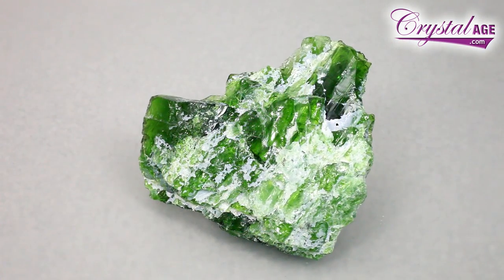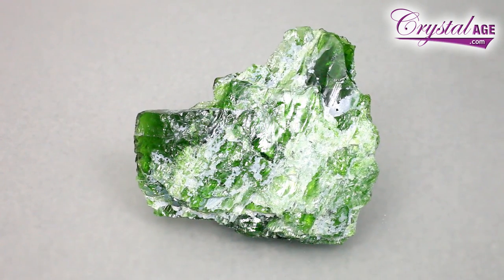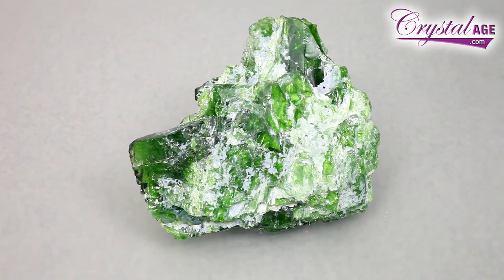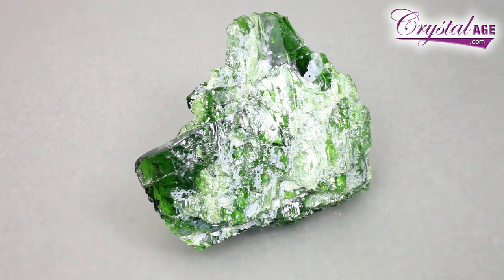That piece is a fairly large one by chrome diopside standards, but I'm going to show you one that's even larger. This is a large flat one — absolutely gorgeous, have a look at that. It's quite translucent; light can pass through it. This is very unusual, as normally when you get chrome diopside it comes in much smaller pieces. So this is a really gorgeous piece — how can you not love it?